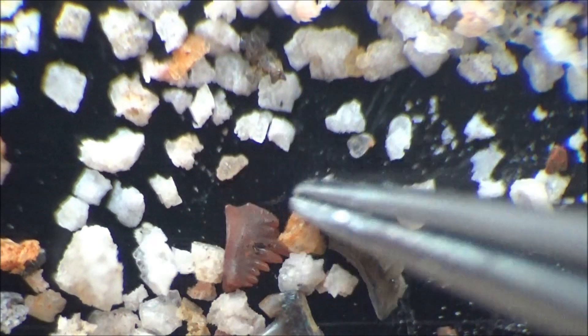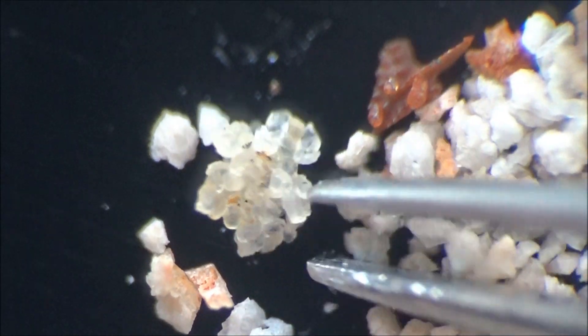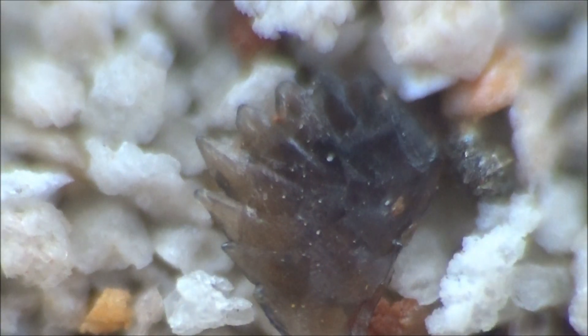In previous episodes, we discussed the possible origins of conodonts and their color index, reflecting changes in color depending on the temperature the fossils were subjected to deep under the Earth's surface. However, the heterogeneous mix we see here may be an example where the color is defined not only by the temperature, but also by the mineral content of the matrix surrounding the fossils. The red color is often the result of the presence of iron oxides.